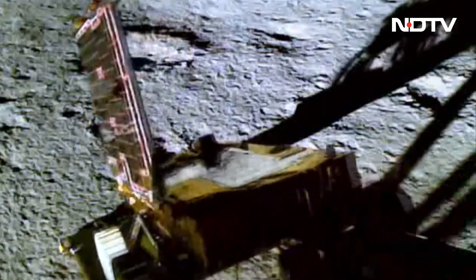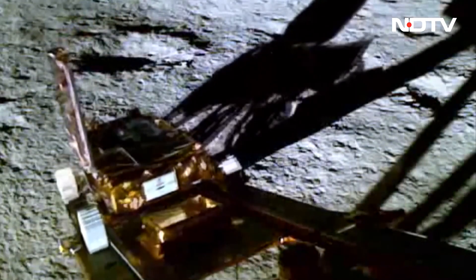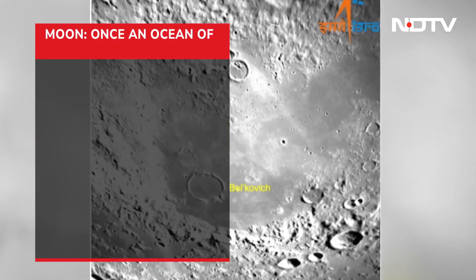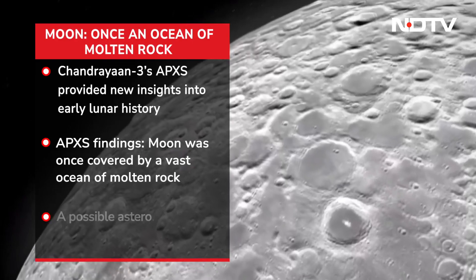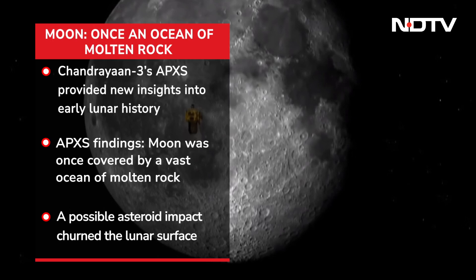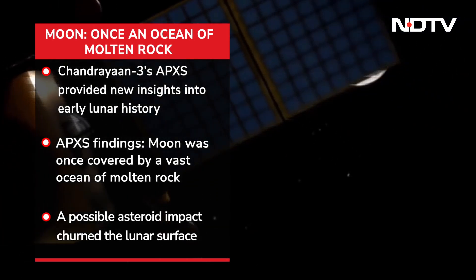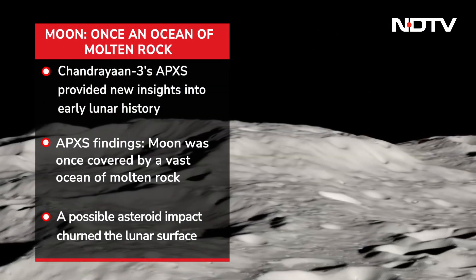A paper was published in Nature two days back. Chandrayaan-3's alpha particle x-ray spectrometer has provided new insights into the moon's early history. The data shows that the lunar crust is formed in layers and supports the theory that the moon was once covered by a vast ocean of molten rock. Heavier minerals sank to form the lower crust while lighter ones rose to create the upper crust.